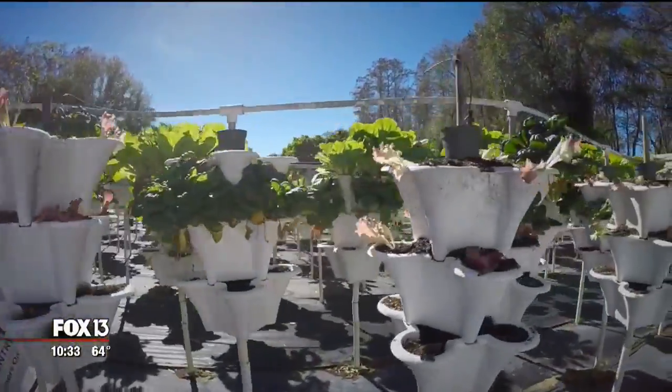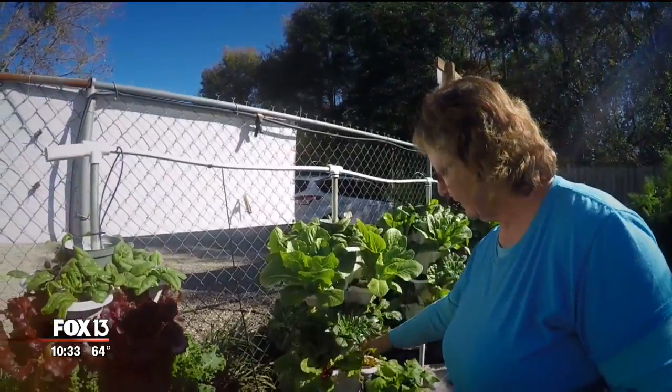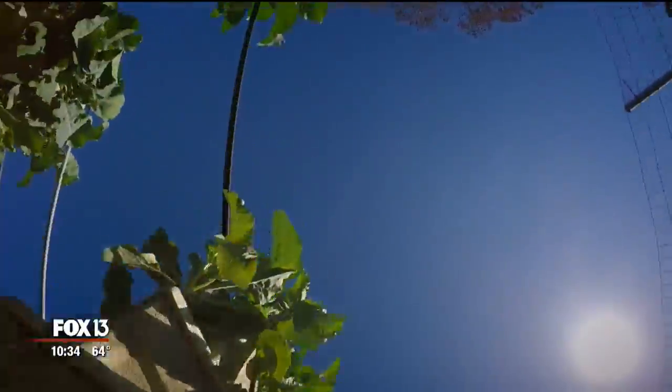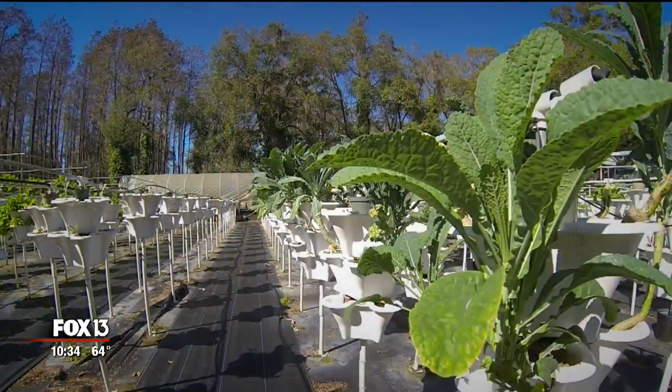Here's how it works. What you're going to have is a vertical tower with multiple pots on them — some have four, some have two. The pots have holes in the bottoms of them, so when we feed and water it from the top, all of the nutrient and water drips from the top to the bottom pot.